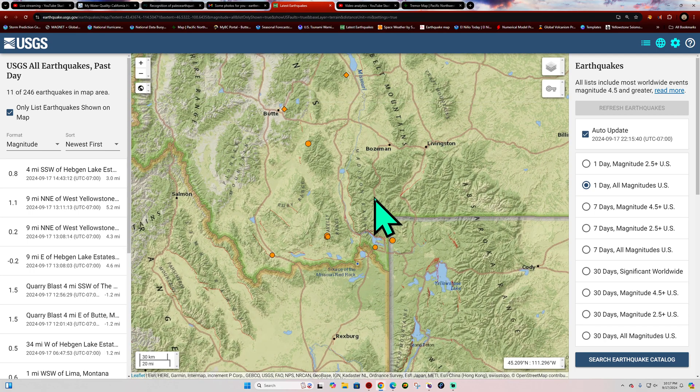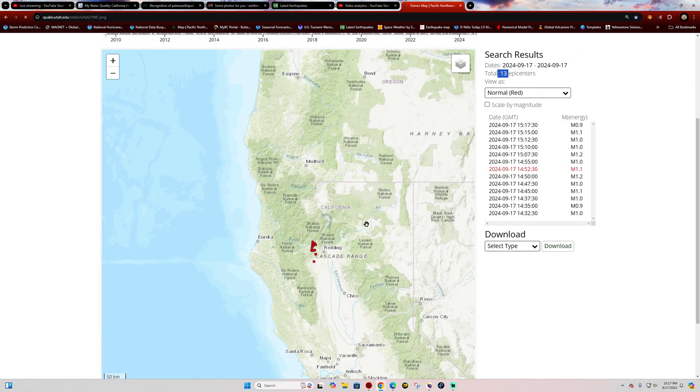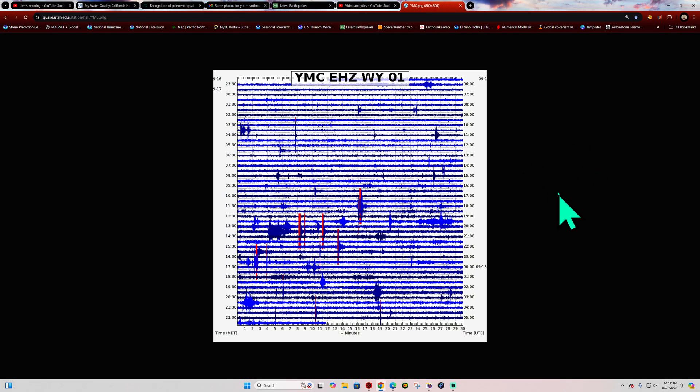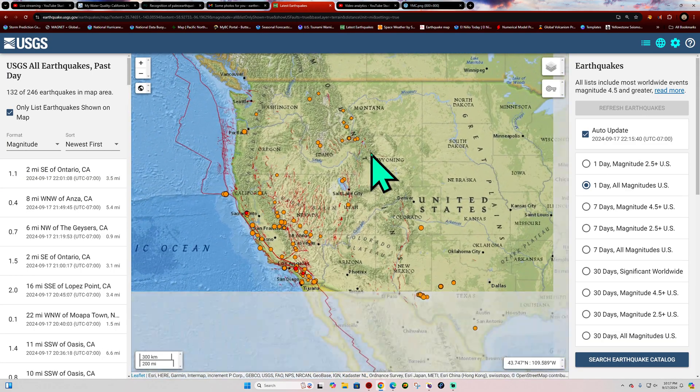Some movement outside of Yellowstone National Park, not a whole lot. I am going to double-check that. I was getting a warning on the Yellowstone overview site I used to show — might just be a certificate error. Either way, a couple of very small microquakes across Yellowstone National Park. Really nothing big going on there for now.